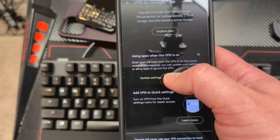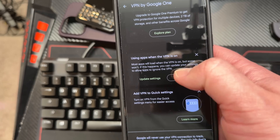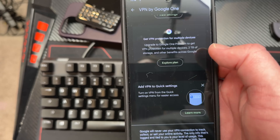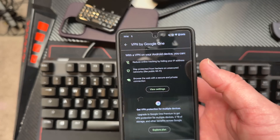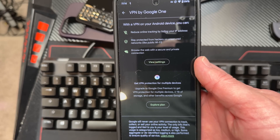Using apps when the VPN is on — most apps will load fine, but some won't. If that happens, you can update your settings to allow those apps to ignore the VPN, which is what we just talked about. It's also accessible in your quick settings. That's basically the Google VPN in a nutshell. Hopefully this explanation was helpful and gives you more peace of mind about the benefits of having it, when you should use it, and when you shouldn't. Hopefully you're enjoying it for free with your Pixel 7 and 7 Pro.